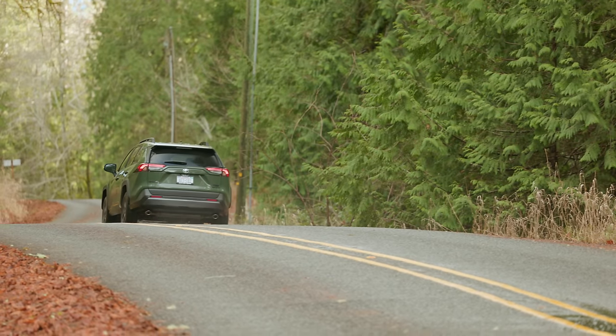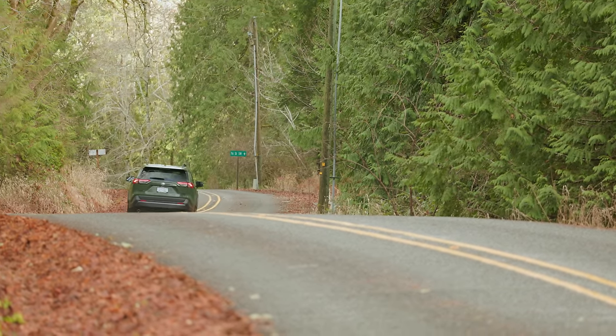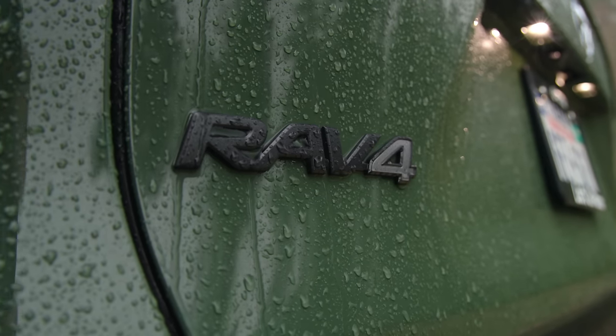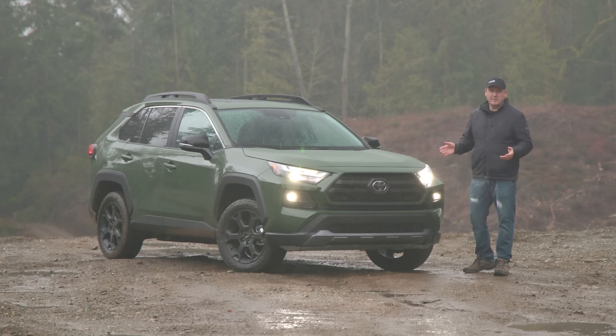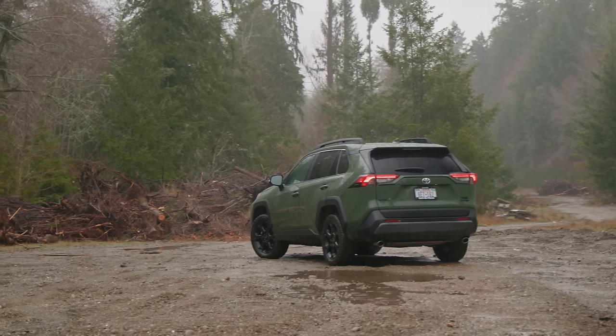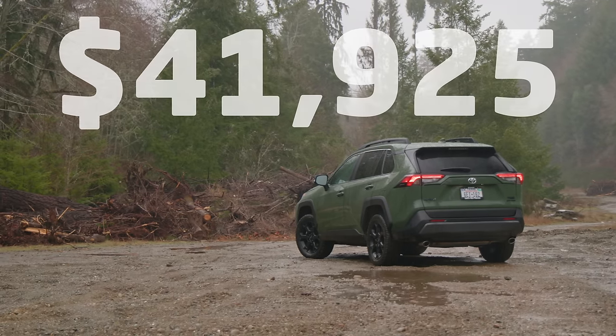Advanced safety features include blind spot monitor with rear cross traffic alerts in addition to collision mitigation. EPA rates economy at 25 miles per gallon in the city and 32 on the highway. One of the biggest changes for 2024 is this color — it's called Army Green, previously available on the 4Runner. With the optional weather package, the price is $41,925 US dollars including destination.